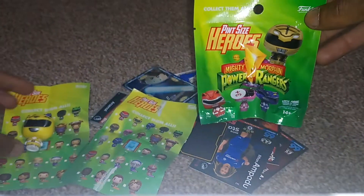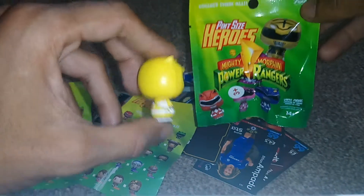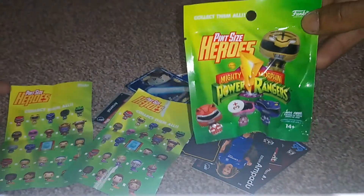Hi guys, welcome back to another episode of GNG News. So in the last video, we got this yellow Power Ranger, which all you guys are probably thinking, oh, that's really cool. Yeah, it's not cool for me because I have two of these.